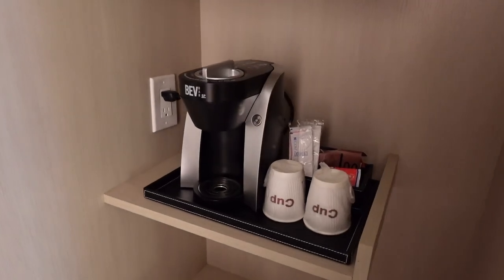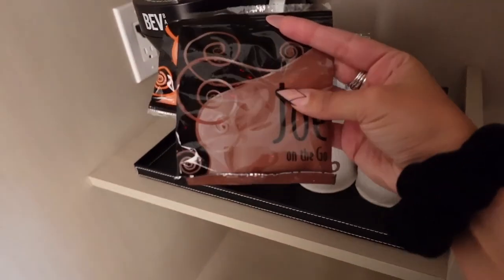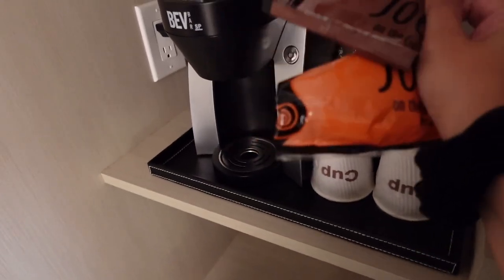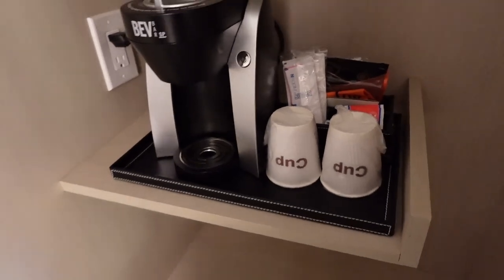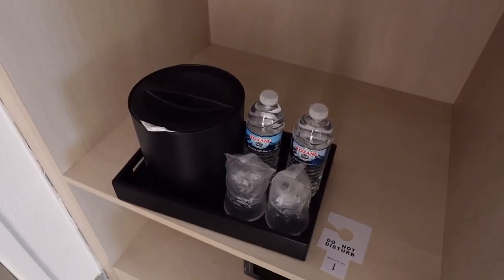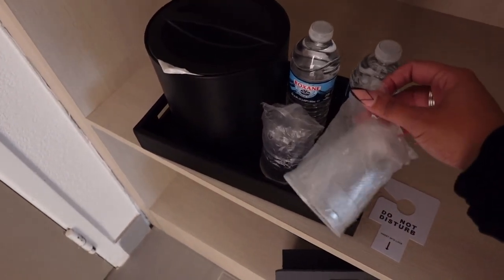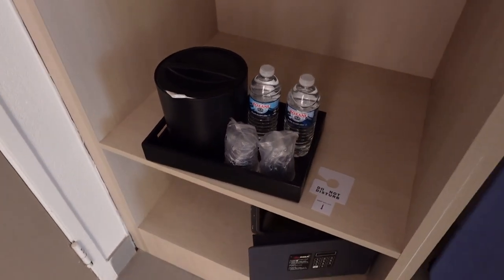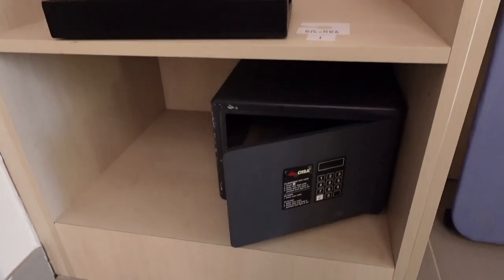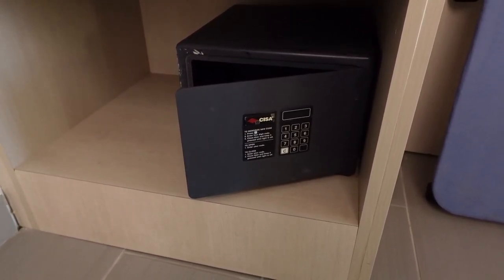Over here we have the iron as well as a coffee maker. We have some coffee here — both regular and decaf — and also some tea, some cups. Down here we have some bottled water as well as an ice bucket and cups, which look a little rough. Not sure if the water is included.